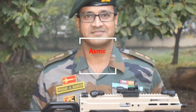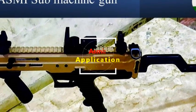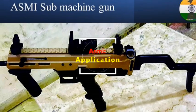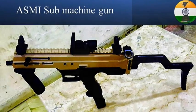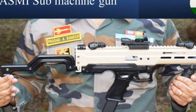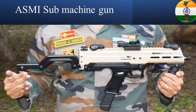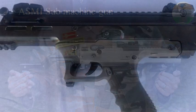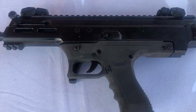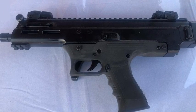The weapon has huge potential in the armed forces as a personal weapon for heavy weapon detachments, commanders, tank and aircraft crews, drivers, dispatch riders, and radio/radar operators, as well as for close-quarter battle, counter-insurgency, and counter-terrorism operations. It is also likely to find great employability with central and state police organizations, as well as for VIP protection duties and policing.